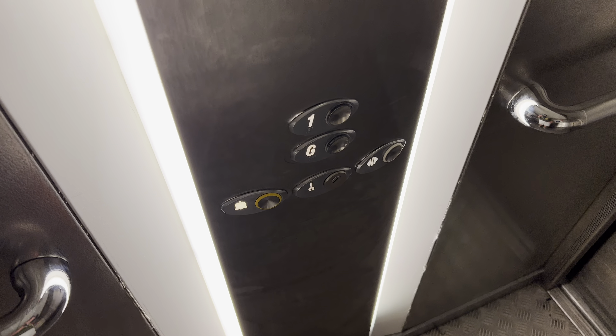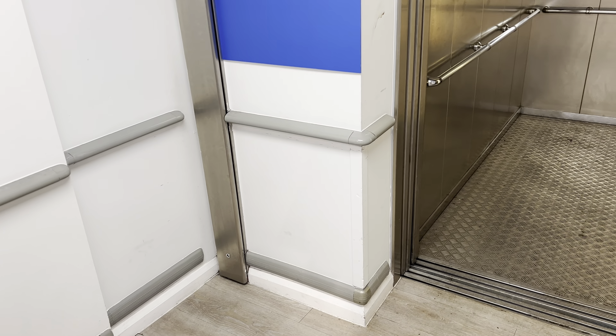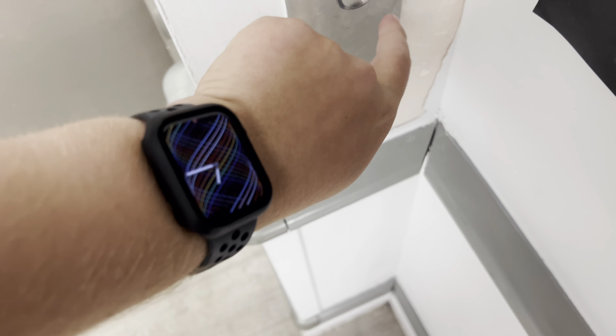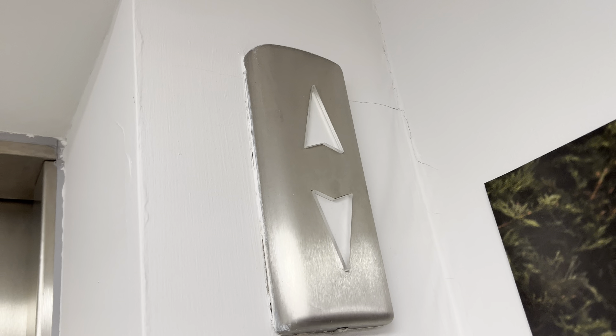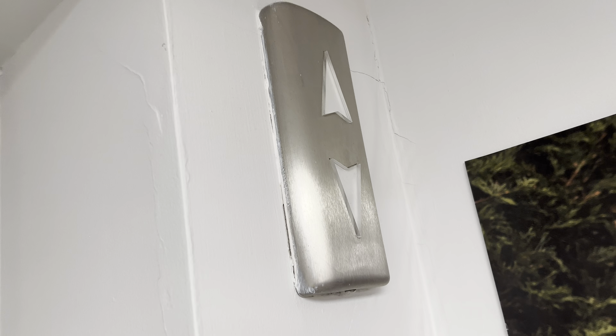Doors opening. No voice either. Doors closing. I wish this had a voice. It normally has a voice by the time when I come in, but this actually doesn't have a voice this time.